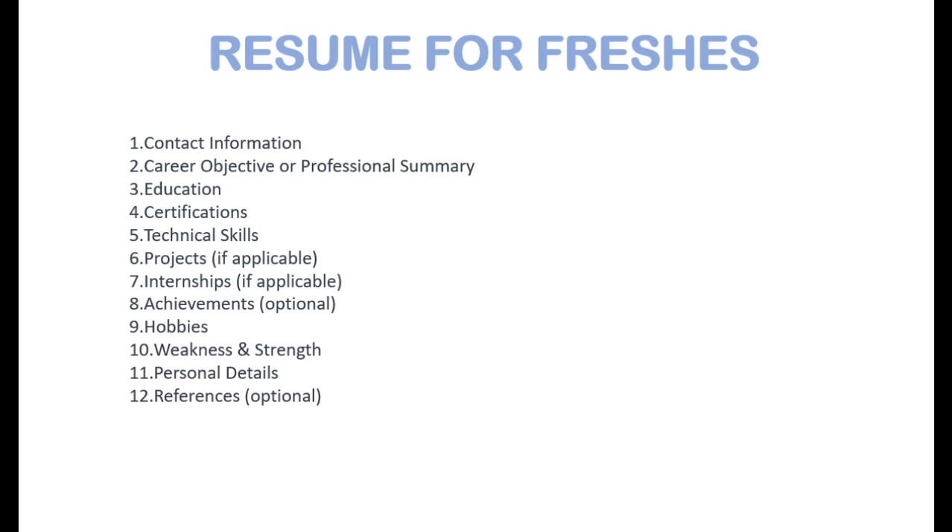In the personal details section, mention your date of birth, marital status, mother's name, father's name, and languages you know, as shown in the sample resumes. If you have any references, you can mention them. These 12 points are enough for a fresher's resume; the 8th, 9th, and 10th points are also optional.